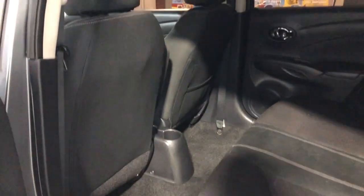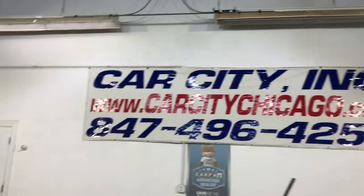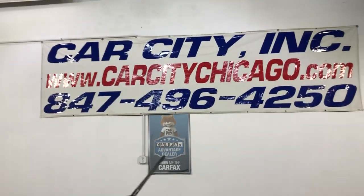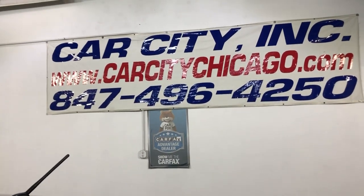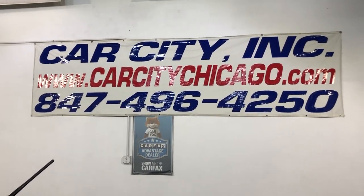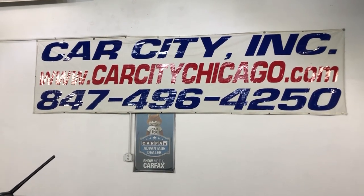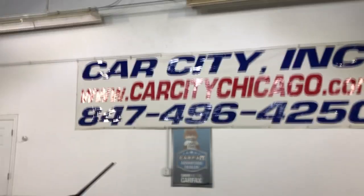Here's the back seat — it's in great shape as well. So if you guys have any questions or would like to schedule time to test drive this beautiful low mileage 2018 Nissan Versa SV, please give us a call at 847-496-4250. Check our website CarCityChicago.com for more information, pictures, video, and a free Carfax report.